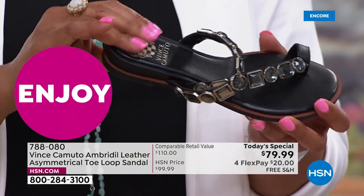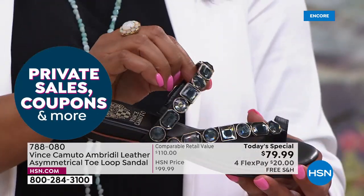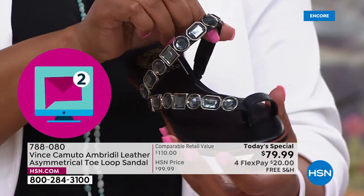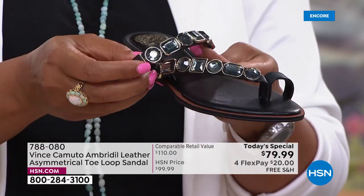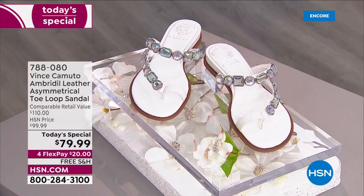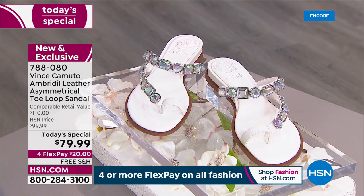The stones are not flat — they have that little diamond-looking cut to them. Super comfortable. No rubbing on your feet. Genuine leather straps. All you can ask for. Exclusive to HSN. It has goring, it has padding — it is so incredibly comfortable.